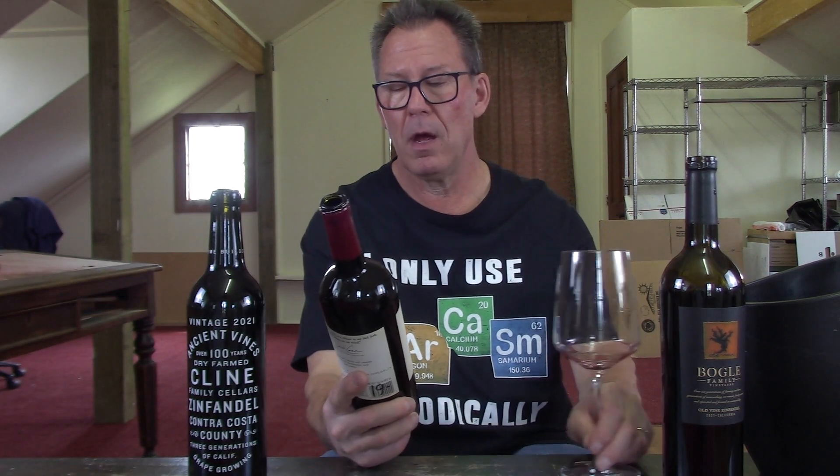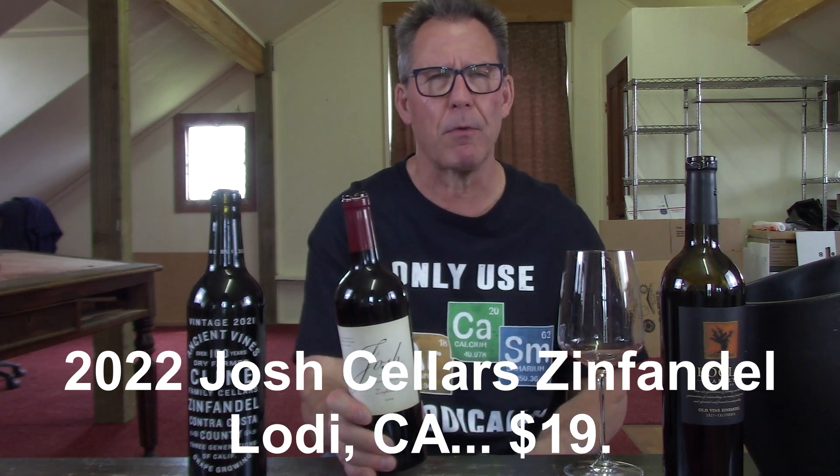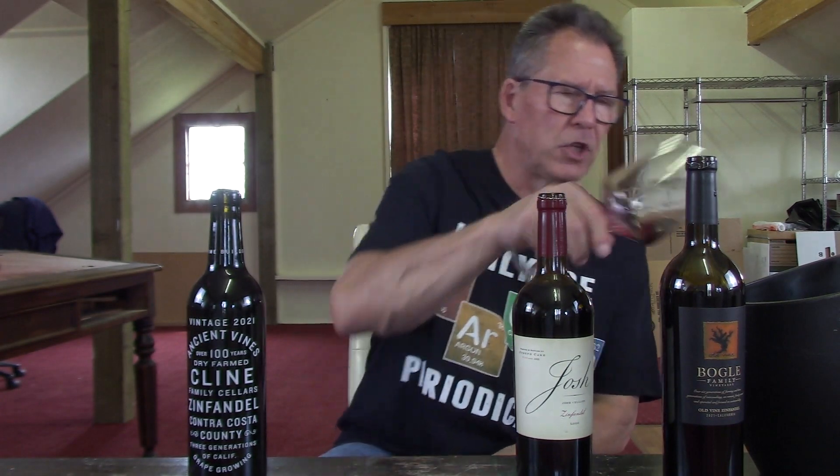Let's move on to the 2022 Joseph Carr Josh Cellars Zinfandel, Lodi, California. Lodi is a really famous area for Zinfandel out of California. The label says: 'I created my wines as a tribute to my dad, Josh. He's always on my mind.' Very cool. It's $19, so just under $20. Josh is a very well-known brand — I sell a lot of Josh wines across the board: Josh Chardonnay, Josh Cab, and Josh Zinfandel does really well. I haven't tried this in a while, so I'm very excited to understand why it's so popular.